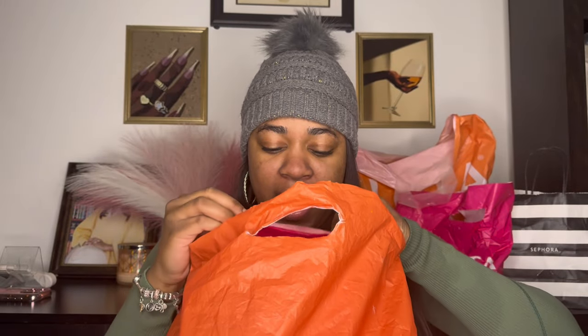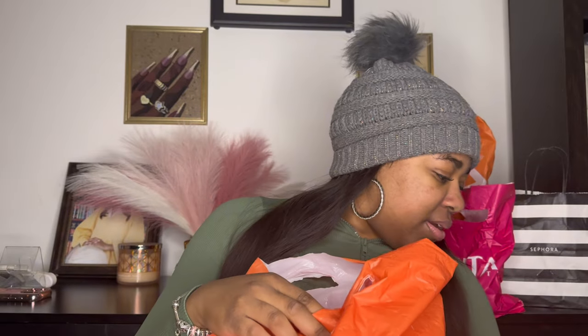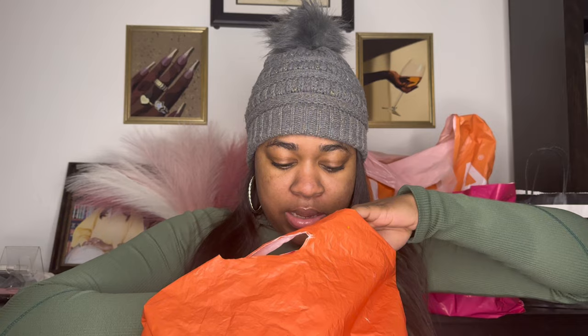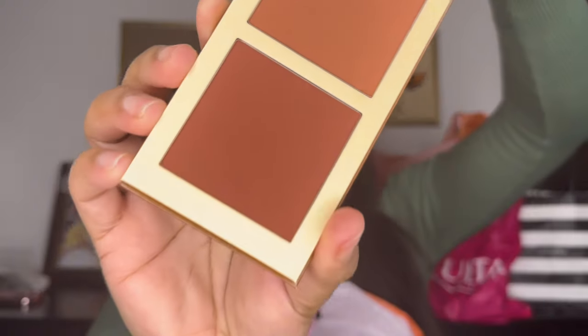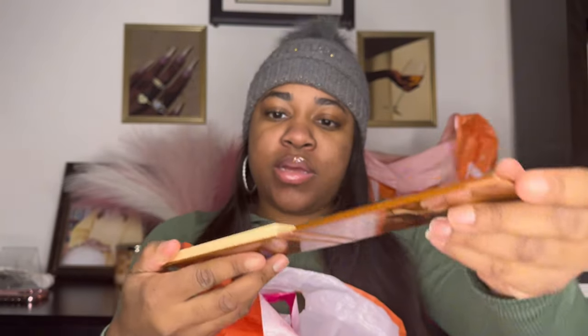This is all the stuff I got — and like I said, some of it I've already opened. So this right here is a bronzer palette. I feel like they have really good blush and bronzer palettes. Look at the pigmentation on that — yes!